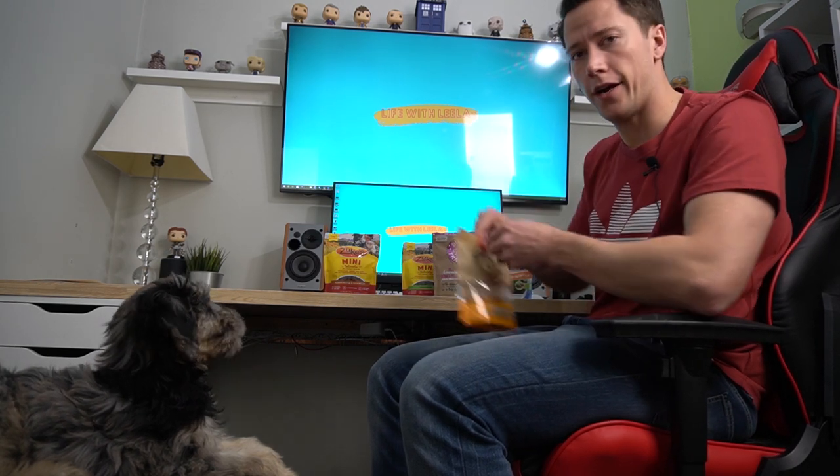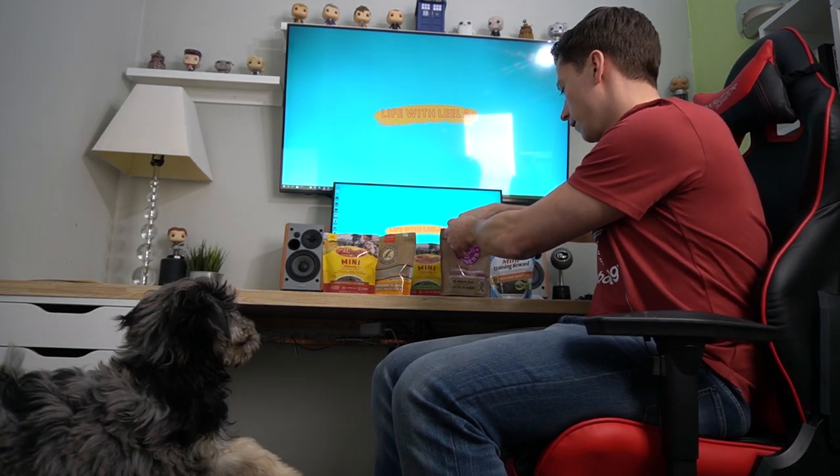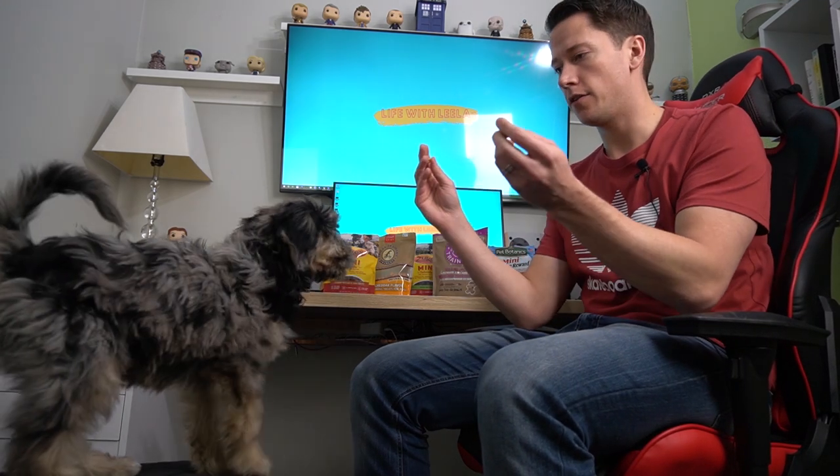We're going to start with cheddar versus chicken liver. This is a pretty good bracket — she likes these ones. We've been giving her these treats throughout the week to make sure she knows what she's getting.